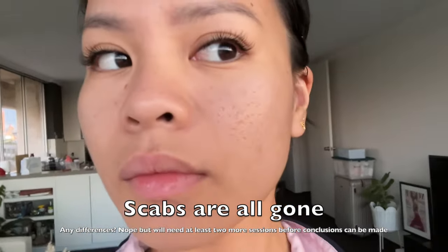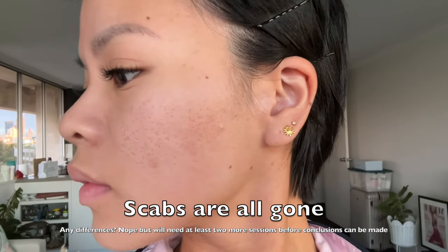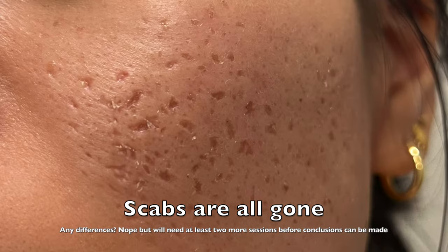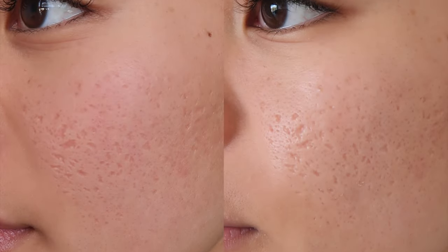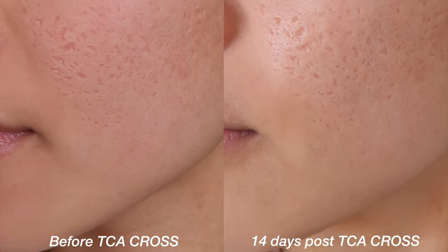I'm actually doing this voice memo three TCA cross sessions later, and after two and a half months. Unfortunately, I don't think TCA cross works for me. I think I'm going to move on to CO2 laser, maybe microneedling RF. Thank you for following my journey and I'm so sorry for the delayed update. If you want to see real-time updates, please follow me on Instagram — you'll see more of me there. Big kisses, bye guys!